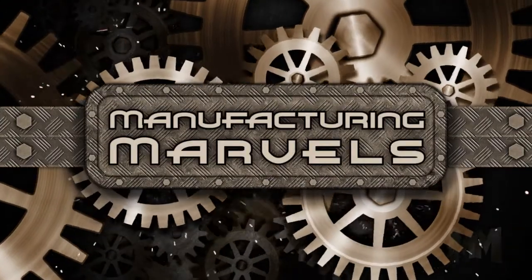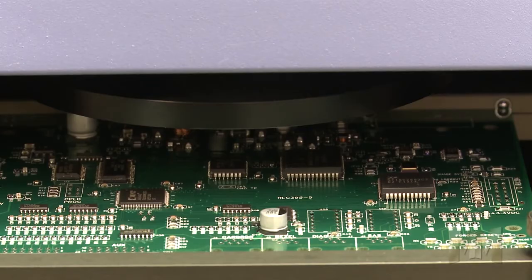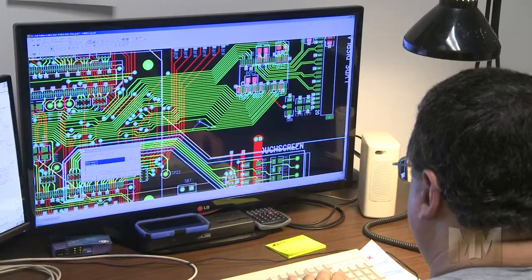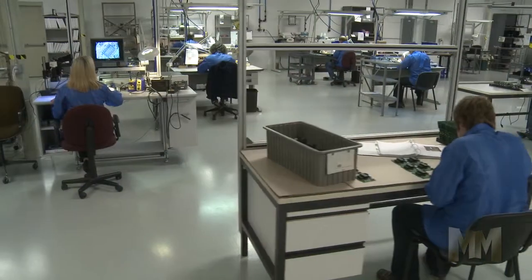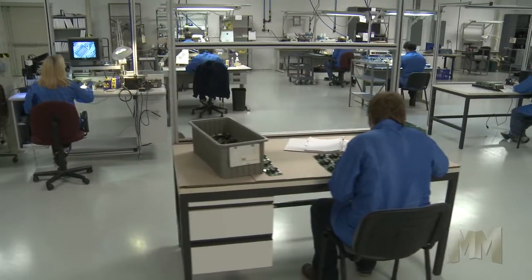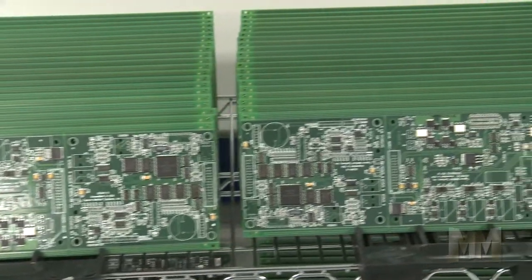Hi, this is John Criswell. Welcome to Manufacturing Marvels. For nearly 50 years, RLC Electronic Systems has been designing and manufacturing electronic products. RLC develops hardware and software applications for printed circuit boards along with finished assemblies.